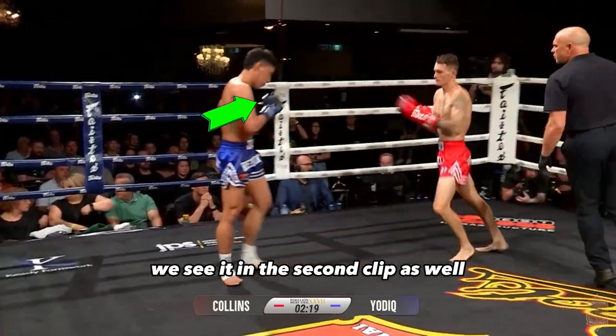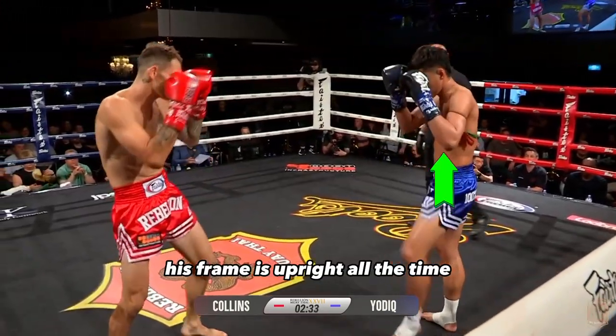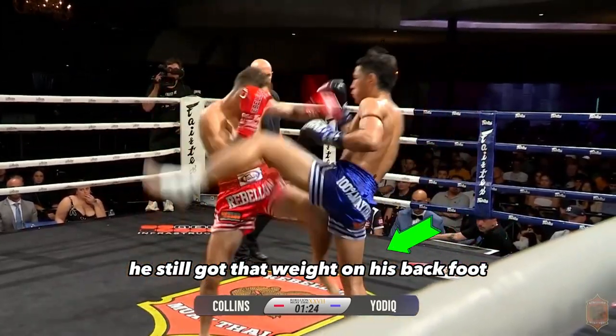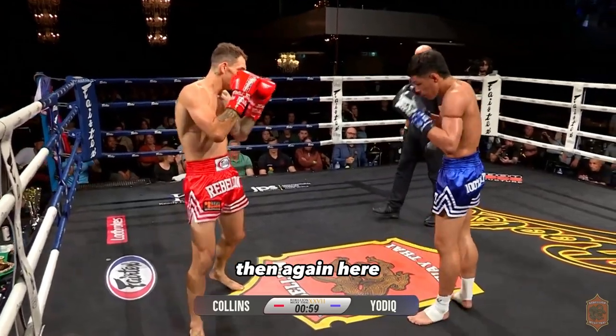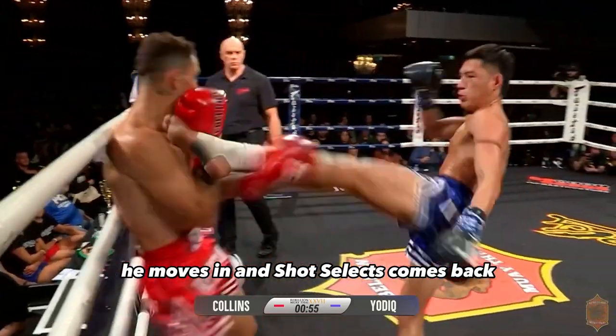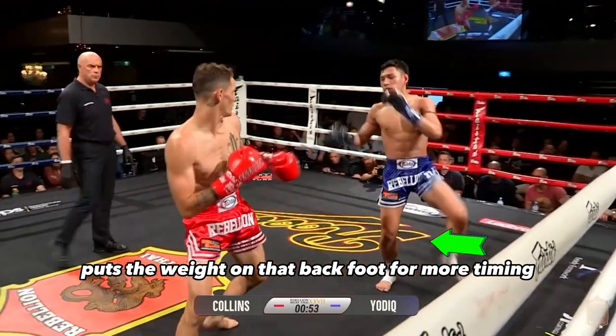We see it in the second clip as well — his frame is upright all the time. Even when he's moving forward, he's still got that weight on his back foot in that exchange. And then again here, he moves in and shot selects, comes back, and puts the weight on that back foot for more timing.